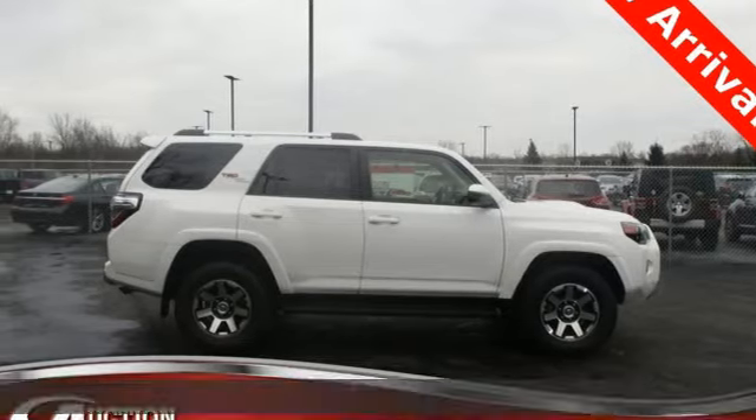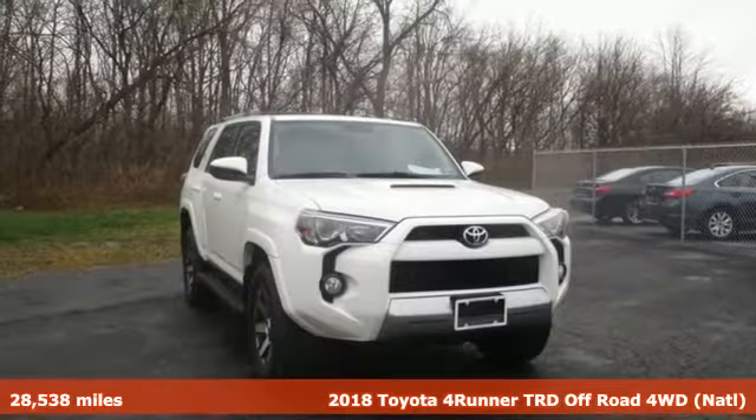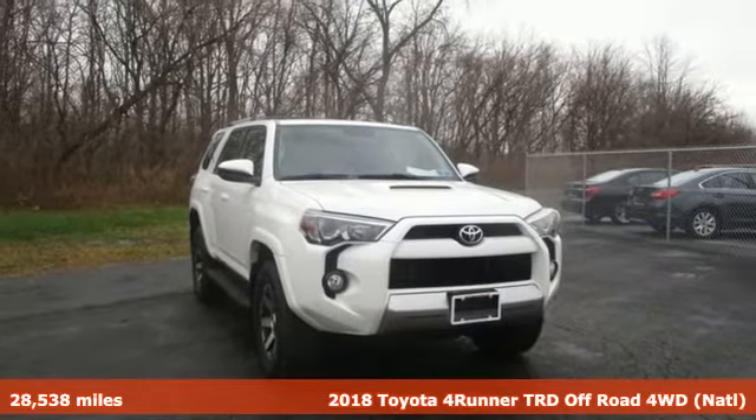It's a 2018 Toyota 4Runner. Toyota: steered by ingenuity, driven by passion.